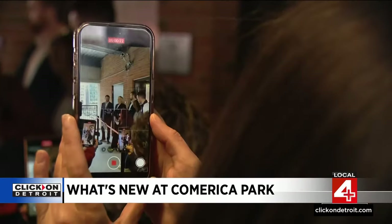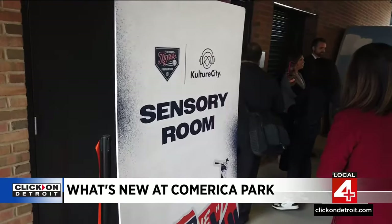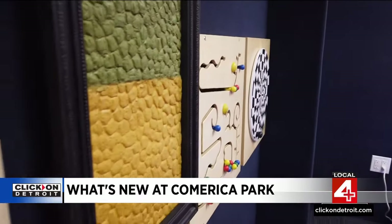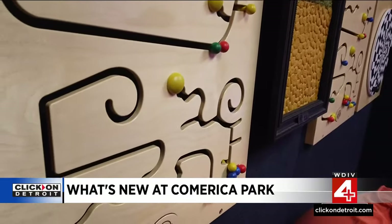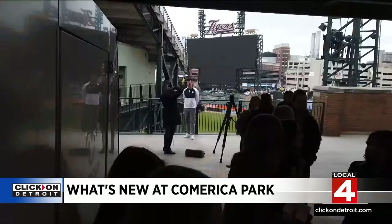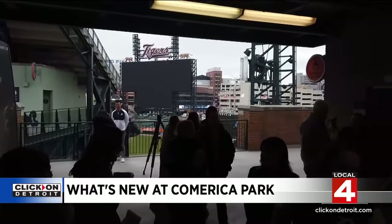They want everyone to be able to join in, and they're now providing a new sensory room for special needs Tigers fans. Sean Culkin with Culture City said: as a Culture City ambassador and an autistic man himself, it means the world to see the community come around invisible disabilities to help pave the way for everybody to experience the game at their own pace.